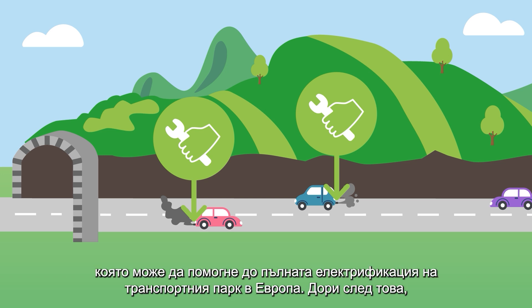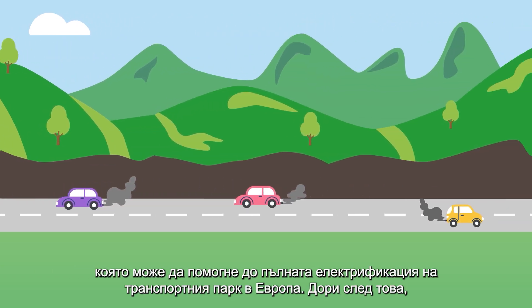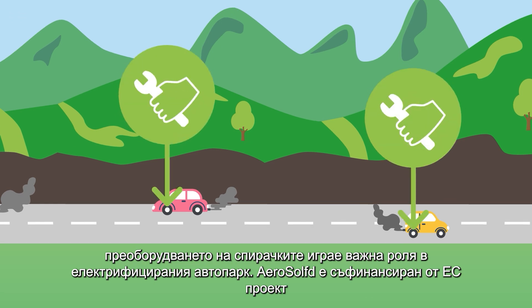Retrofits are transition technologies until the full electrification of Europe's transport fleet. Even beyond that, brake retrofits play an important role in the electrified fleet.